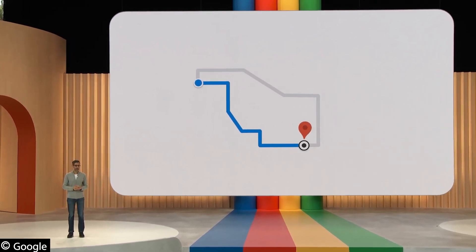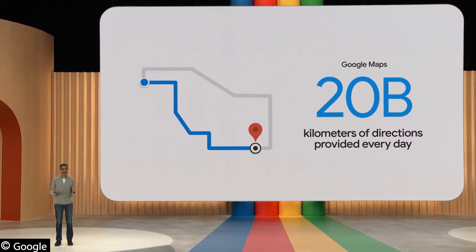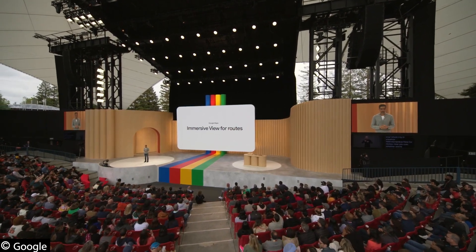Google Maps provides 20 billion kilometers of directions every day. That's a lot of trips. Imagine if you could see your whole trip in advance. With Immersive View for routes, now you can — whether you're walking, cycling, or driving. Let me show you what I mean.